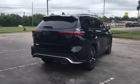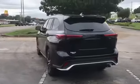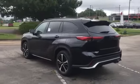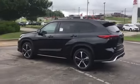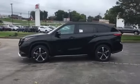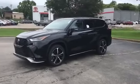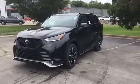Side view mirrors with turn signals, lane departure warning, wi-fi hotspot, satellite radio, multi-zone air conditioning, blind spot monitor, all-wheel drive, third row seating, heated side view mirrors, moonroof, backup camera, tinted windows, and rear air conditioning.